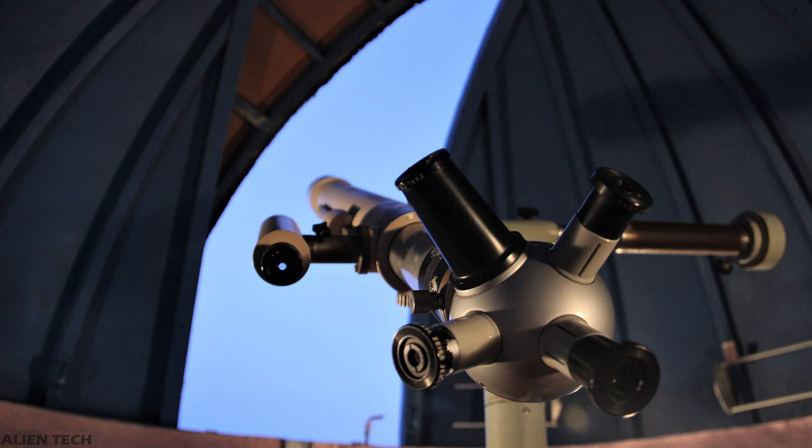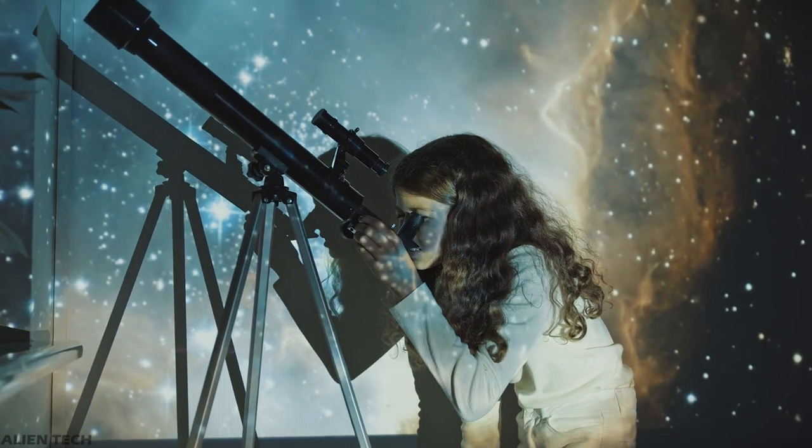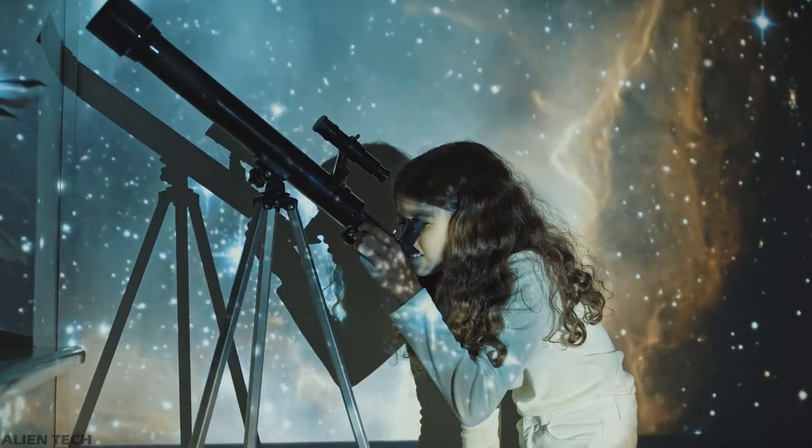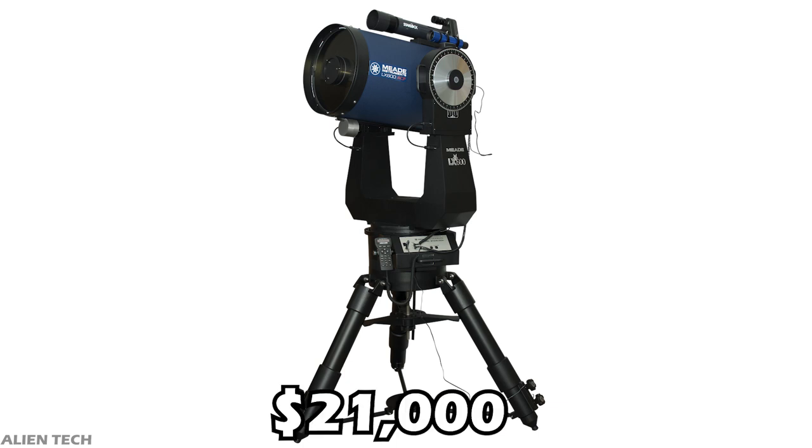These telescopes need a special dome to store them and a complete different maintenance system. For your backyard astronomy, one of the most expensive telescopes you can buy is from Meade — it is a 16-inch aperture size telescope which costs $21,000.